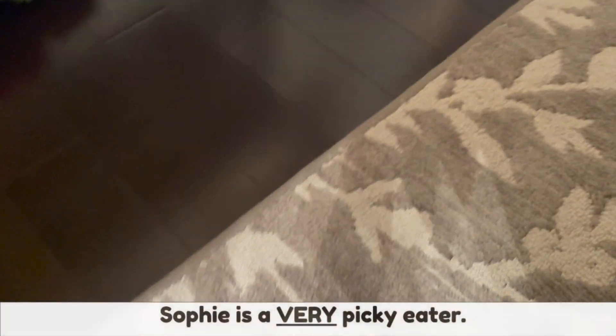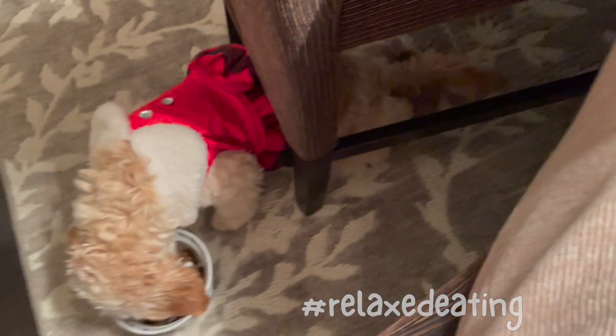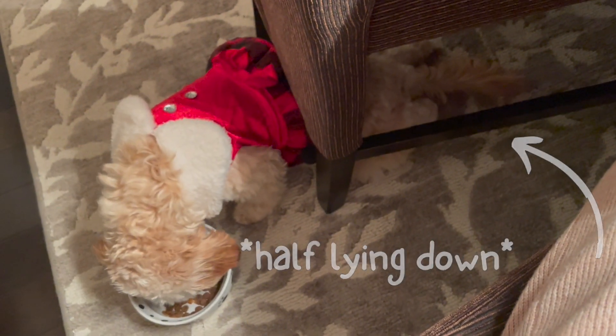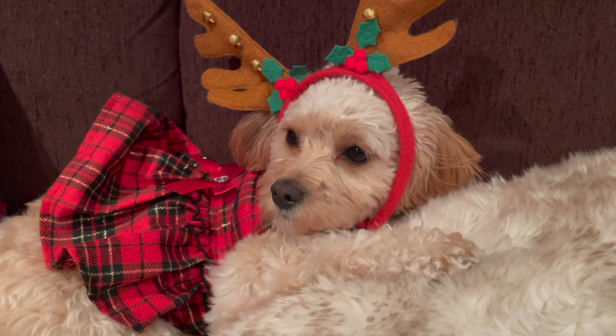There you go. She's eating half of it. I'm lying down. Hi, Sophie.